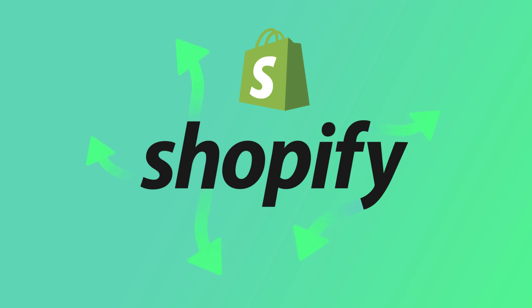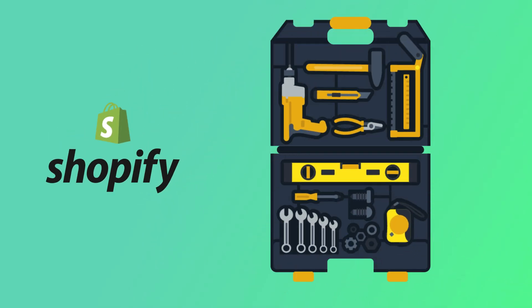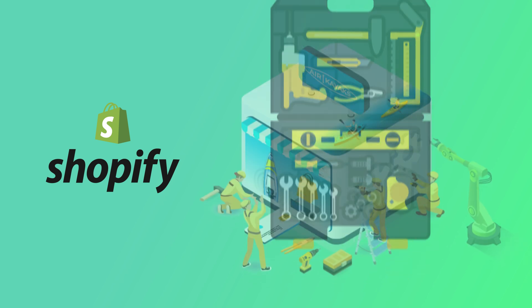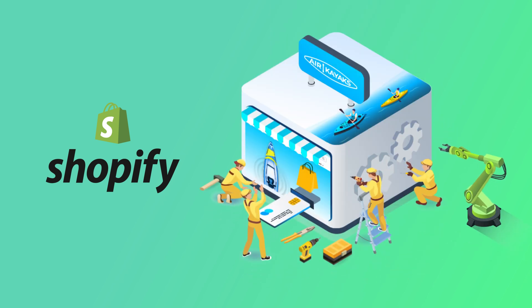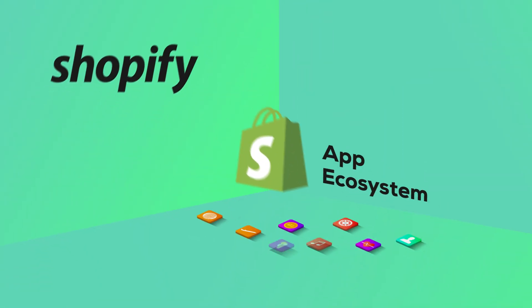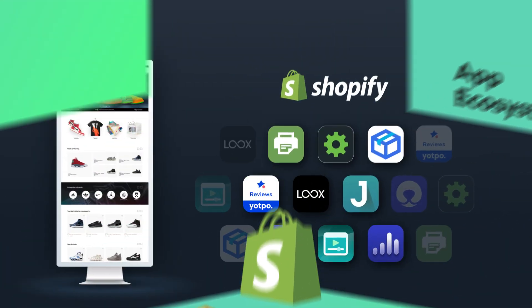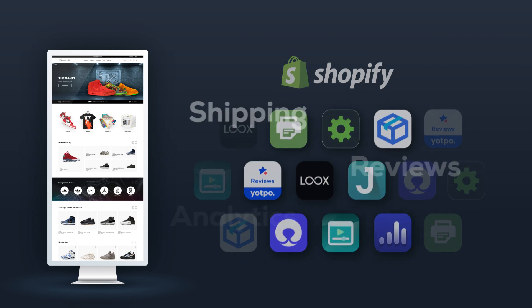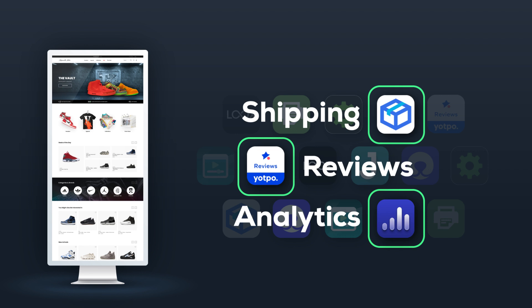Flexibility is also a strong selling point to the Shopify platform. While Shopify offers a great e-commerce solution out of the box, as your business grows, you may find yourself needing some more specific customization. Shopify has the best app ecosystem due to its popularity. With an abundance of apps to plug into your storefront, if there's functionality you're looking to add, chances are there's an app for that.